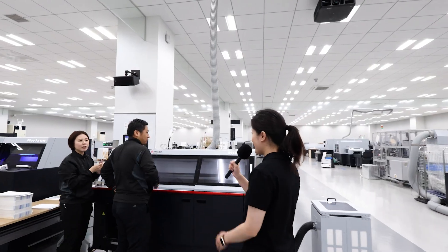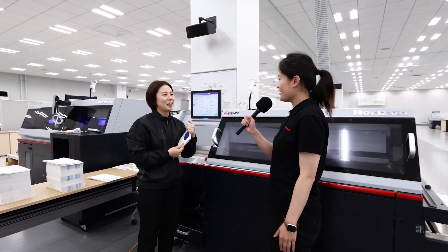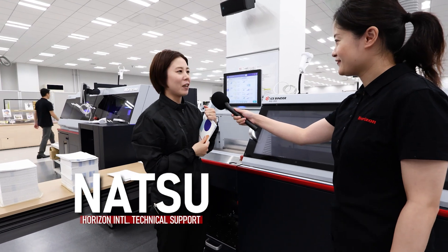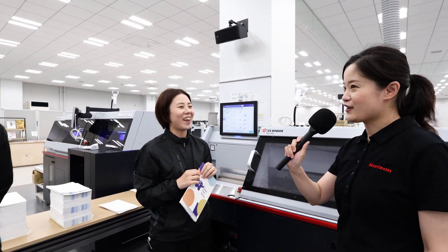It's been one hour since production started. Let's check in with everyone. Hi Natsu and Mori, how's everything going? We just finished the first job and by now everything is good. We started to take on the next job and we're just now adjusting.